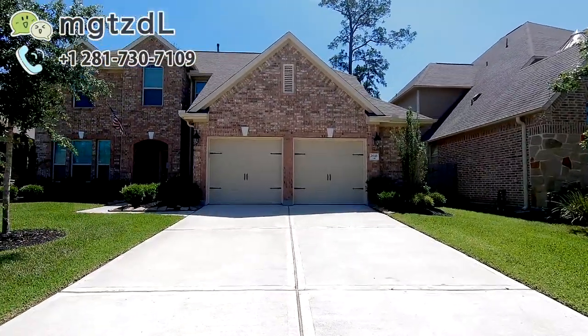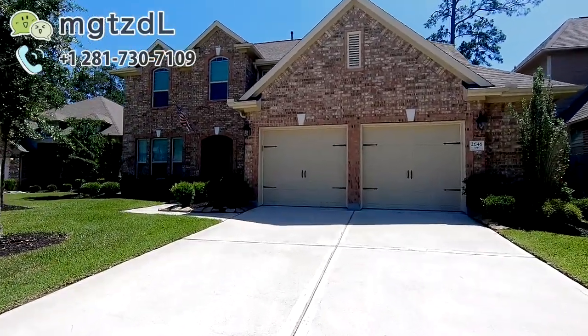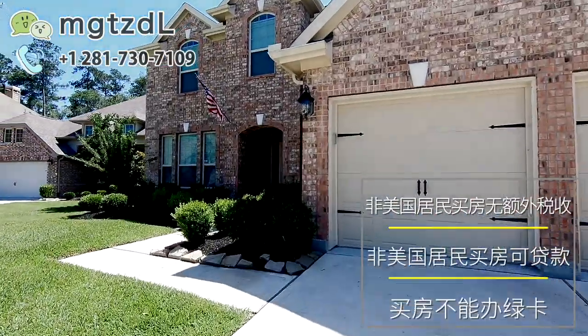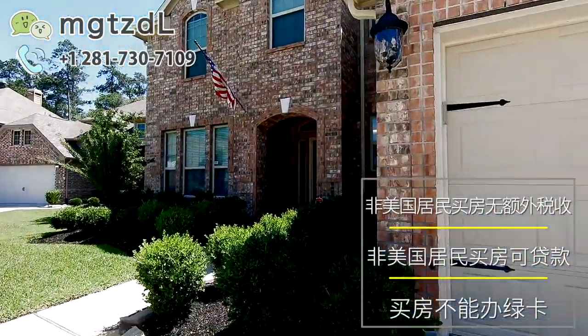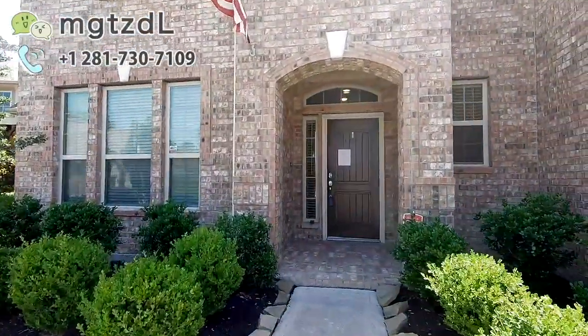今天我们看到这个房子是在一个codeside的位置，也是进Wallland的一个社区，整体的感觉还是非常新的，但这个房子的报价并不是很高，只有30万出头。具体的信息还是会写在下面，我们来看一下。